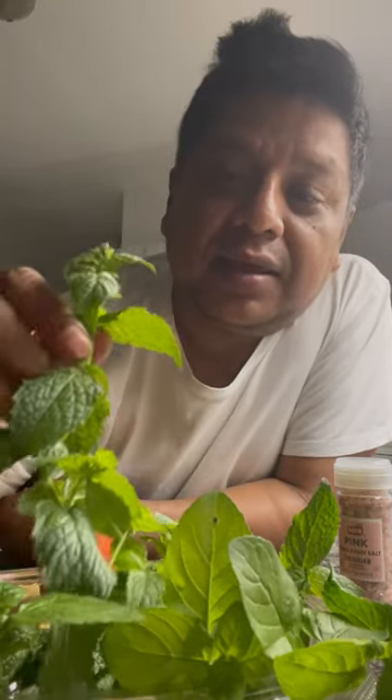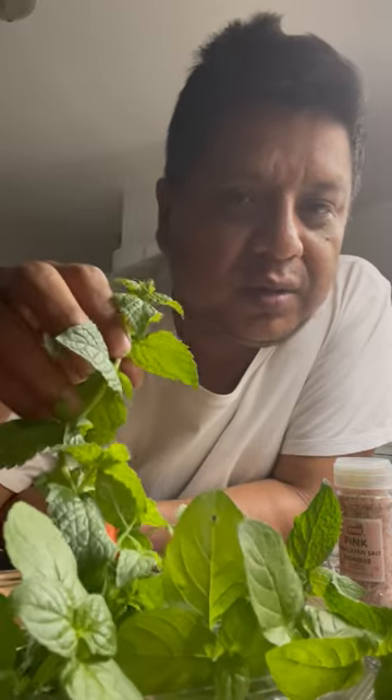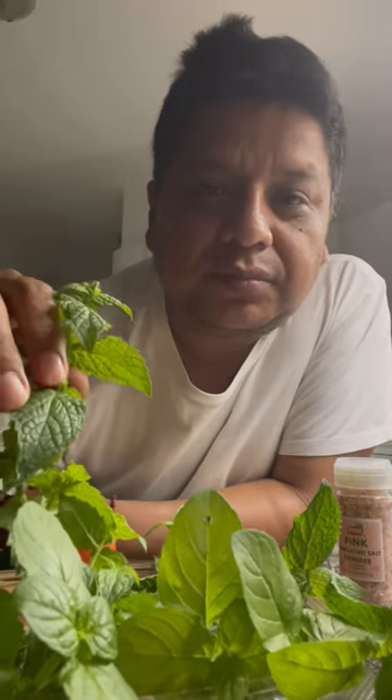what we call here in Latin America yerba buena and mint. You can see the mint leaves are different from the yerba buena. This is what we use to prepare mojito, but also I use it a lot to marinate when I want to put some steak or meat on the grill.